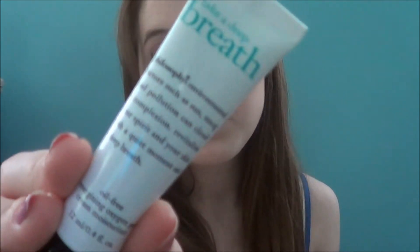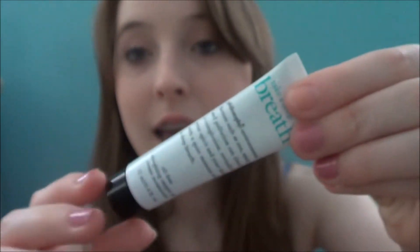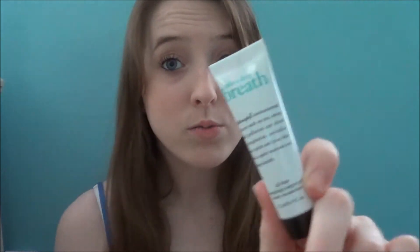The next thing in the bag is this Philosophy Take a Deep Breath, and this is an oil-free cream moisturizer. It's just a deluxe sample size. I have one of these that I got free from Sephora, but it was an anti-aging one so it wasn't the same thing. I absolutely love the Philosophy moisturizer, so I'm definitely going to love that.